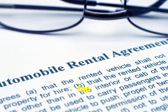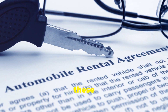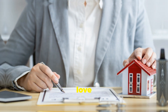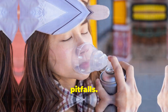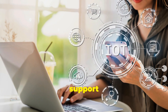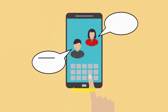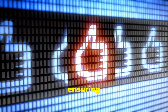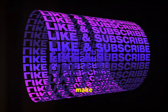There you have it — the top hidden fees to watch out for when renting a car. Stay informed, ask questions, and don't let these charges catch you off guard. Got any other tips or experiences with rental car fees? We'd love to hear from you — drop them in the comments below. Sharing your experiences can help other travelers avoid these pitfalls. And if you found this video helpful, give it a thumbs up and subscribe for more travel tips. Your support helps us create more content to help you travel smarter. Until next time, happy travels. Stay safe and enjoy the journey. Remember, a little preparation can go a long way in ensuring a smooth and enjoyable trip. So plan ahead, stay informed, and make the most of your travels.